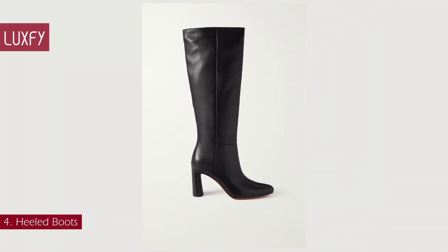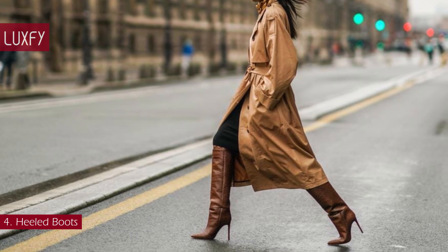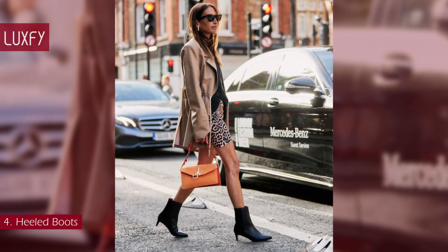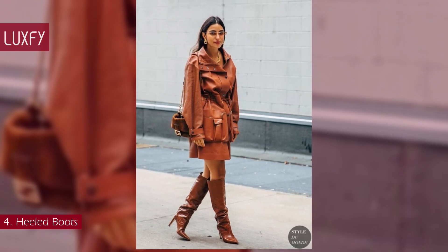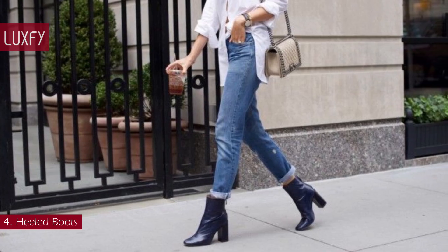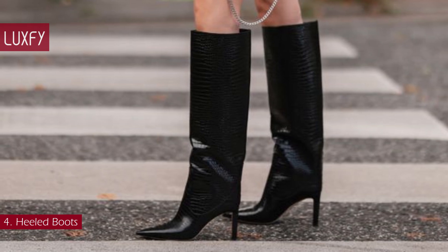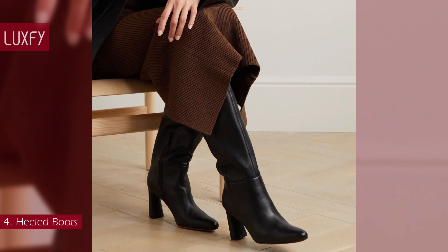Number 4: Heeled Boots. A heeled boot transcends fashion trends and seasons — it is a must-have when it comes to shoes. Whether it is a slouchy ankle design or a structured knee-high, its sleek edge ensures a myriad of styling possibilities. This seasonless favorite works with pants, dresses, and skirts for any occasion. You can also choose your favorite between block heels and stilettos, squared or pointed toes. When it comes to dressing up in cold weather, a heeled boot is a must. These Vince Knee High Boots will take you through any occasion. They are sold for $595.